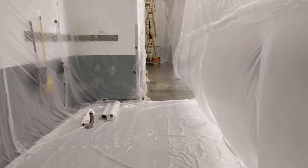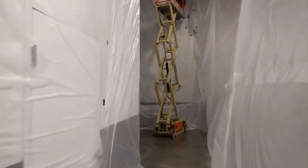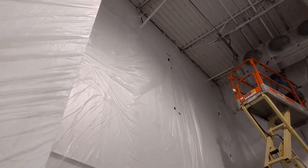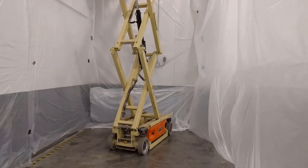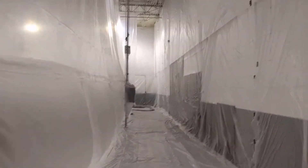We just have to finish the last little bit on the floor here and it'll be ready. This is a form of plastic on the wall that we made here — what we did is use clamps onto metal conduit all the way down and it's worked out really well.